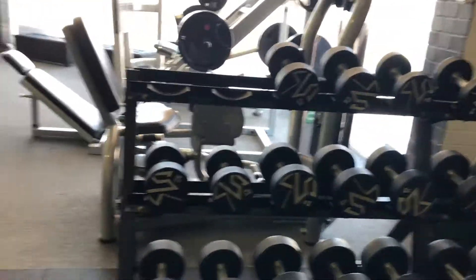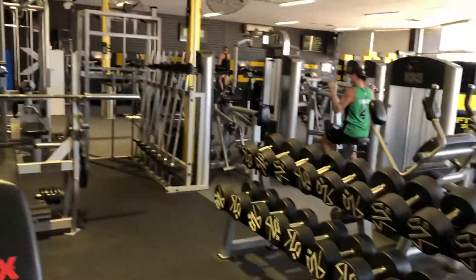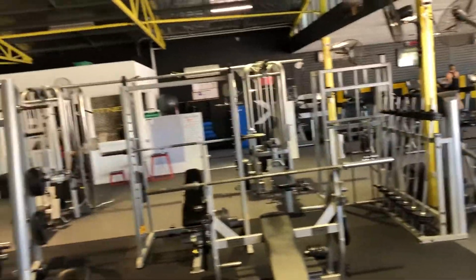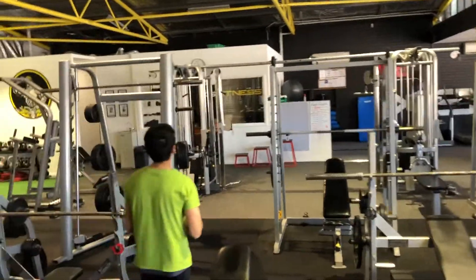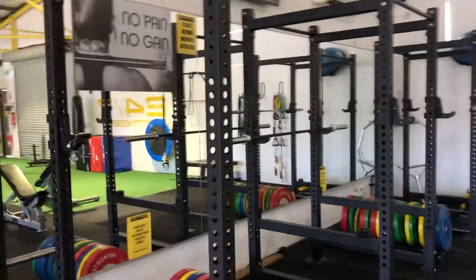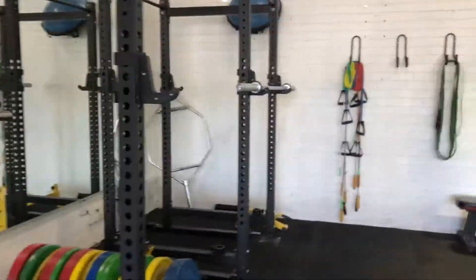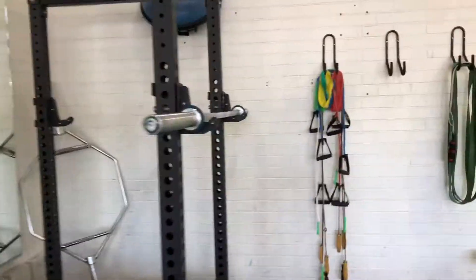We've got heaps of dumbbells right up through to 50 kilos. Two Smith machines, three bench press, and four squat racks with plenty of weight — so you won't run out.